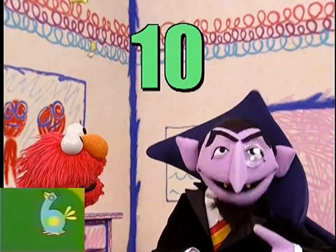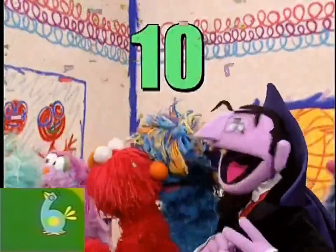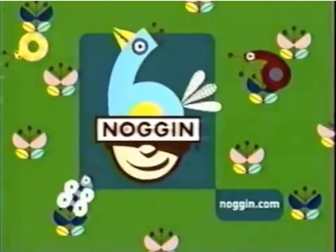That's it. The number of the day is ten. Ten. Ten. Thank you.